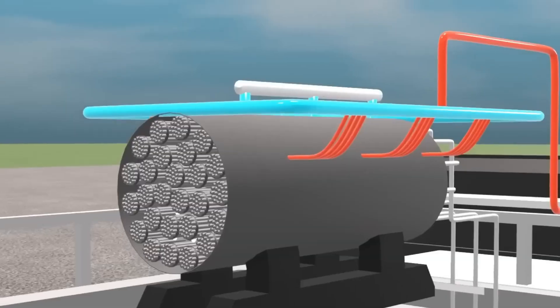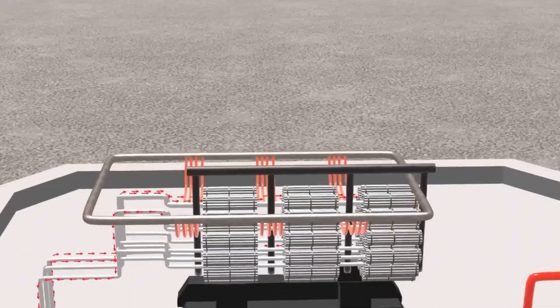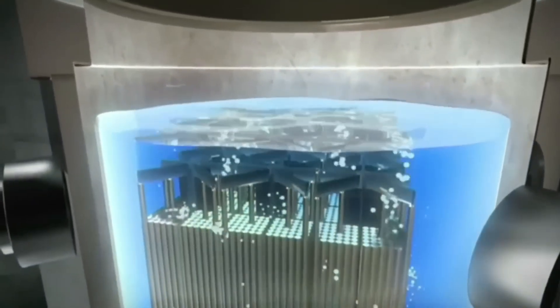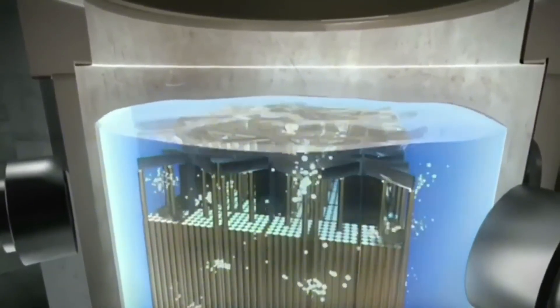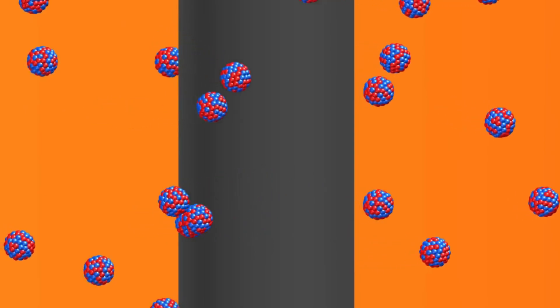Control rods, made from special materials like boron or cadmium, can absorb the neutrons that feed the chain reaction. When inserted into the core, they slow or even stop the atomic reaction, regulating the heat level with amazing precision. Without them, the reactor would be like a train with no brakes.